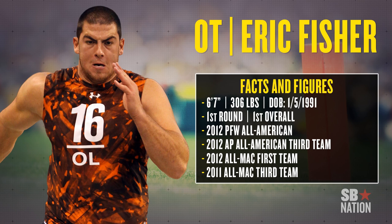In the NFL Draft, the Kansas City Chiefs chose left tackle from Central Michigan, Eric Fischer. Fischer was the right pick for Kansas City for a multitude of reasons.